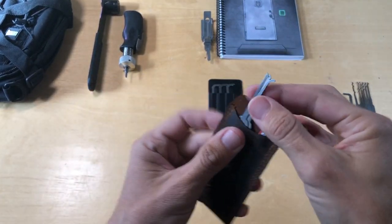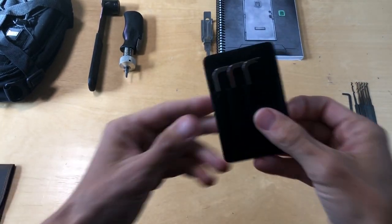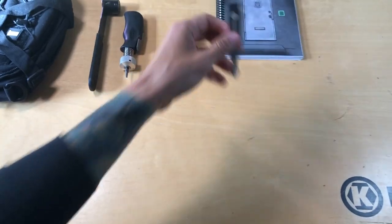You'll see some things like some full handled picks, some extra tension wrench options, a leeshy decoder for the common KW1 keyway, a plug spinner — some pretty good stuff.